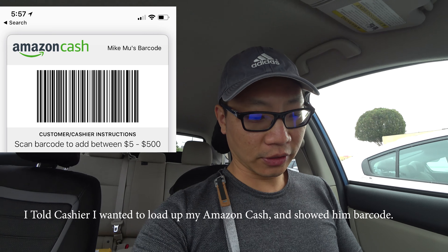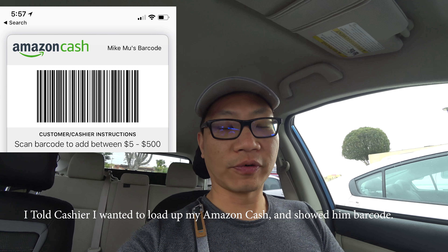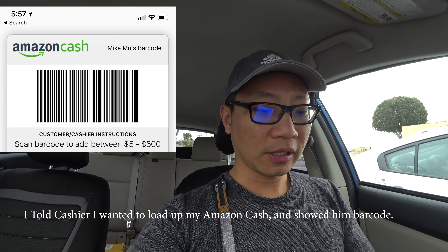The 7-11 I went to close by actually has Amazon lockers in there. The cashier had never seen this before — he was like, 'What the hell is that?' But basically he just scans the barcode, asks how much you want to put in, and I put in the full $60. It worked — I got an instant notice on my Amazon account that $60 was added.